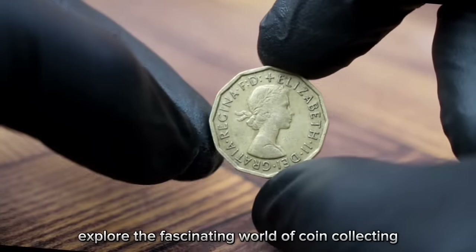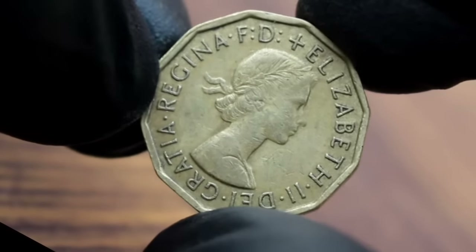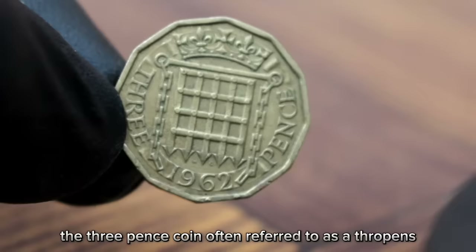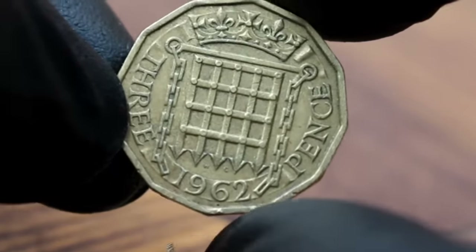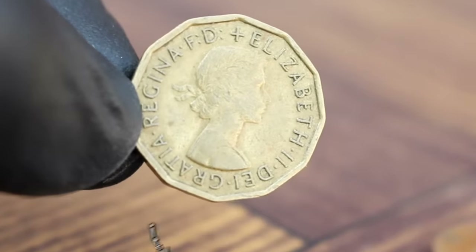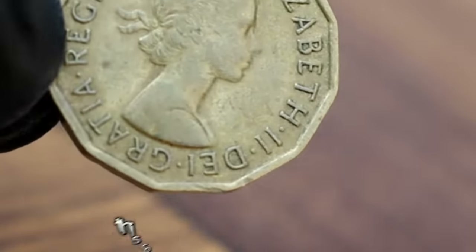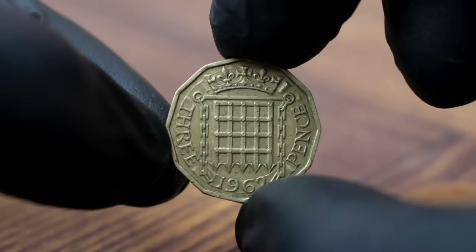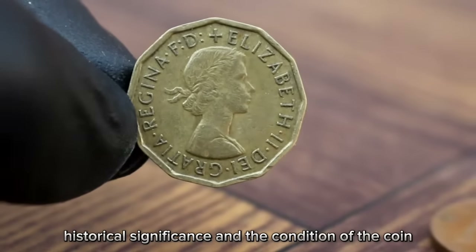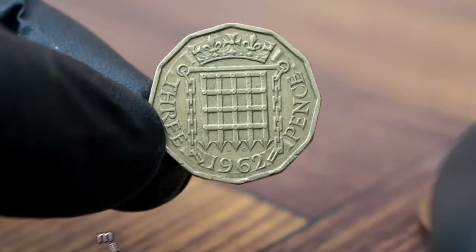Next up, exploring the fascinating world of coin collecting — today we're delving into the value of the UK 3 pence from 1962, specifically in extra fine condition. The 3 pence coin, often referred to as a threepence, was a denomination of currency used in the United Kingdom from 1547 until 1971 when the decimalization of the currency took place. The UK 3 pence 1962 in extra fine condition is highly sought after by collectors, due to its rarity and condition. Coins in extra fine condition show minimal wear and retain most of their original luster, making them more desirable to collectors.